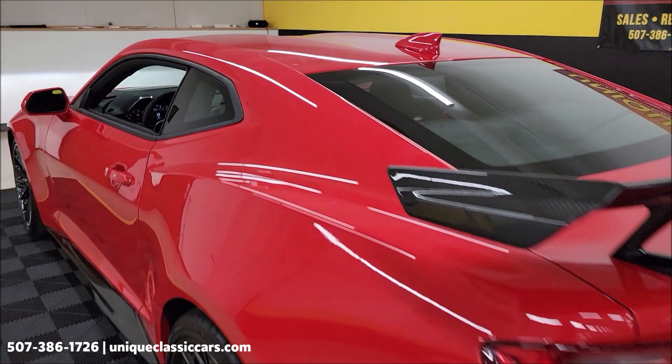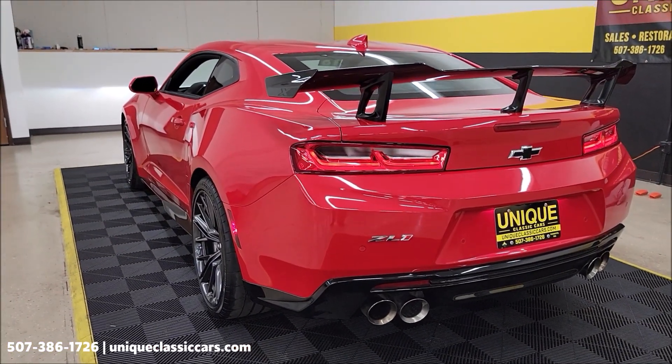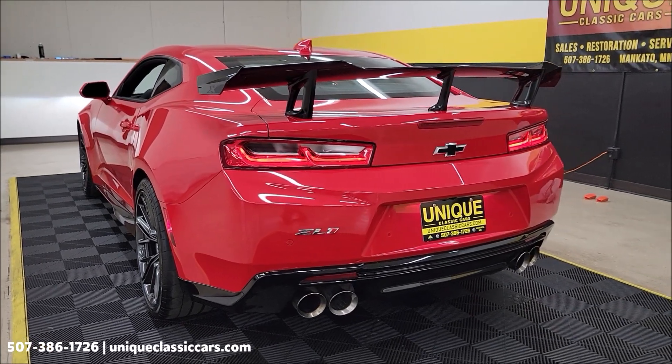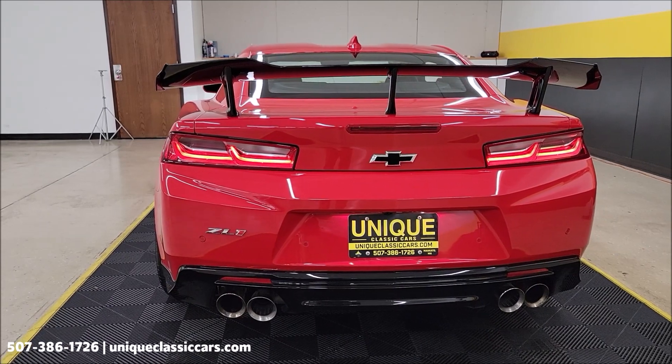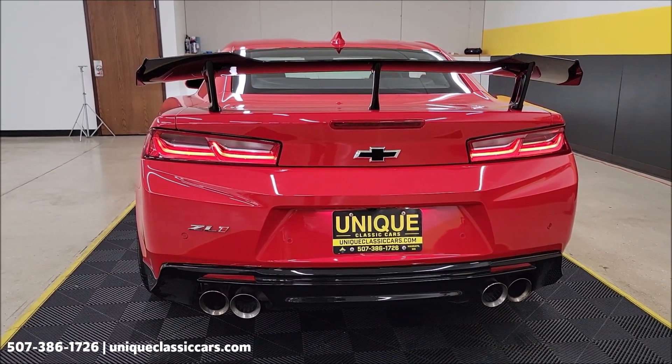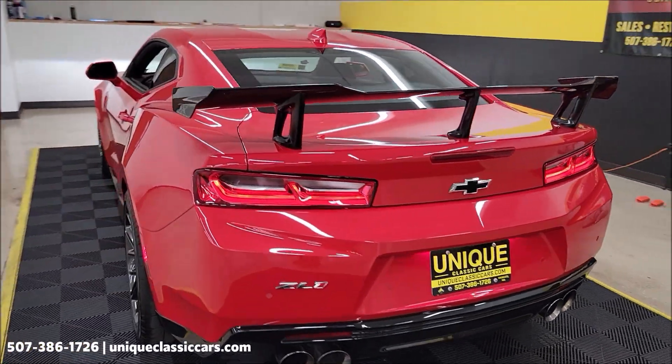You can see the paint shows well — like new — being a later-model car with low miles. Listen to that exhaust; you can imagine what this car sounds like under throttle. A lot of performance packed into these ZL1s.